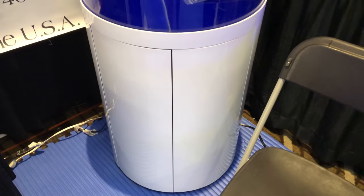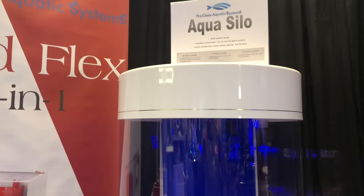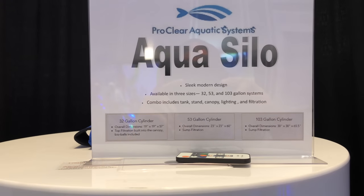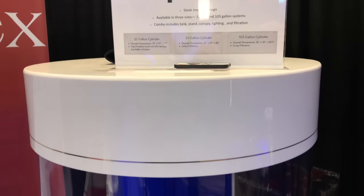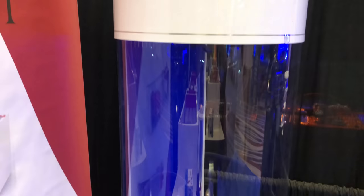I didn't expect a cylinder tank to catch my attention — I hate the name, but the Aqua Silo is a beautiful aquarium. Available in three sizes: 32, 53, and 103 gallons. The 53-gallon has built-in lighting, plumbing, sump, return pump, and stand for around $1300 — ridiculously affordable for a cylinder aquarium. Pricing has historically made cylinder aquariums prohibitively expensive, but something about the styling and white color of the Aqua Silo made me look around the studio to see where it might fit.